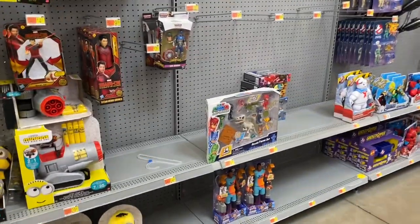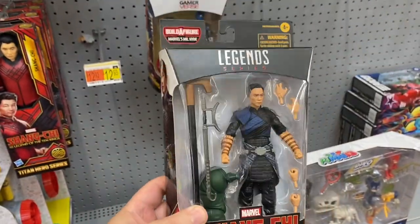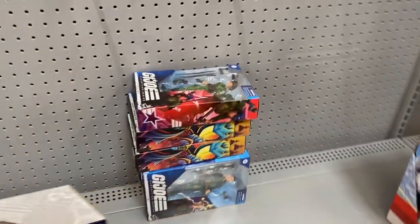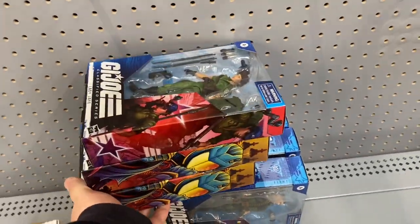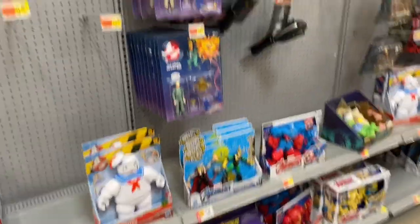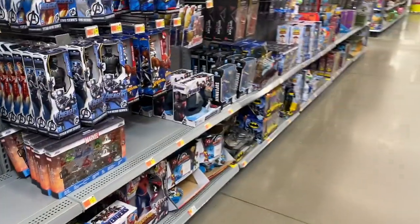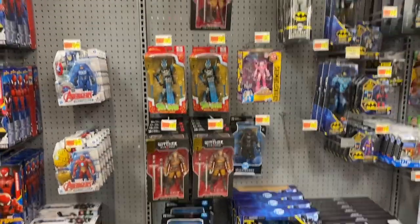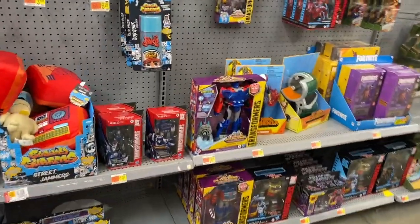We're down the toy area in our first Walmart and it looks like we have a Shang-Chi figure - very cool. Oh yeah, there's some GI Joe. We still have some of the Ghostbusters figures there, still have these guys hanging around. Got the Bizarro, got some of the Witcher, the blue Spawn - we just saw the red Spawn at the Target.